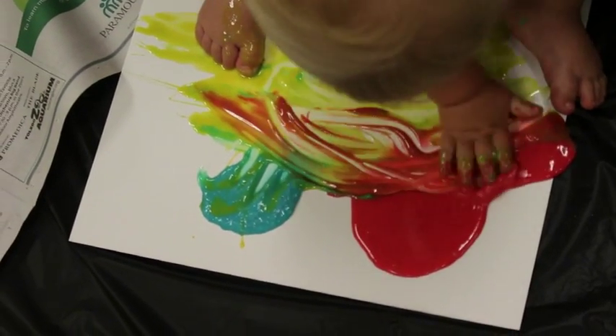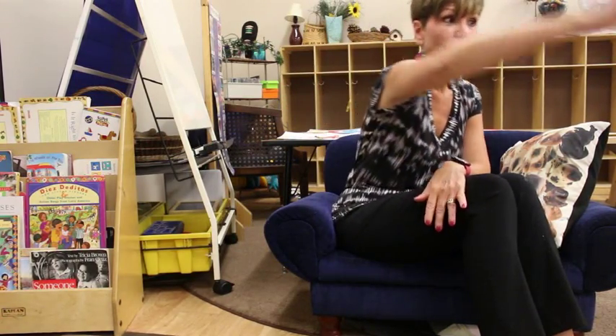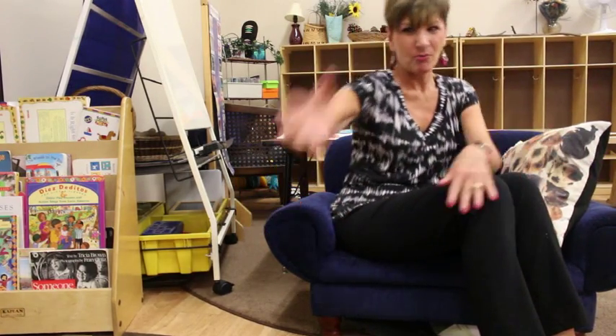And also, most importantly — not that those aren't important — crossing the midline is another skill, whenever they're reaching over to smear paint onto the surface from right to left or left to right. And that helps later on down the road when they're reading and writing.